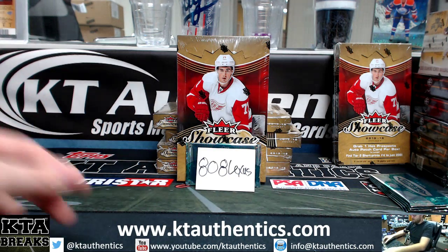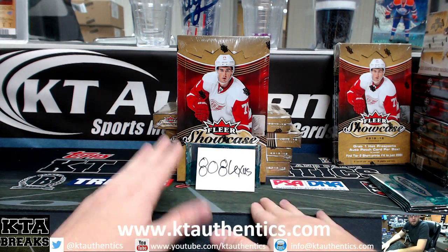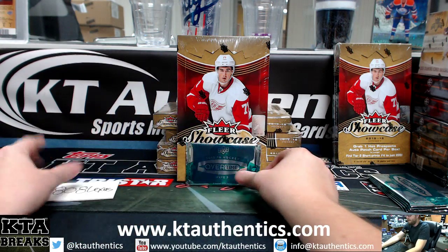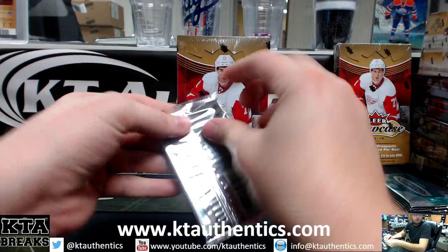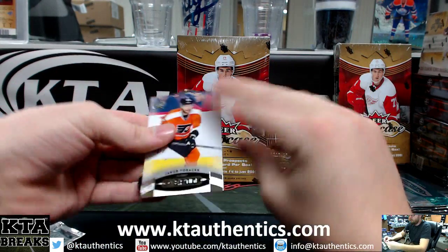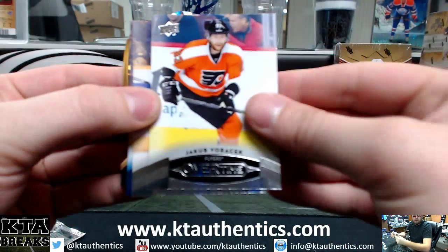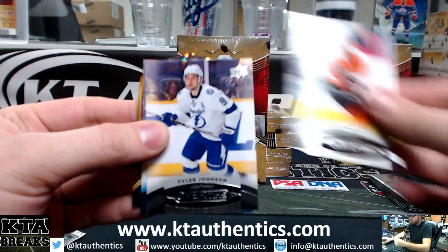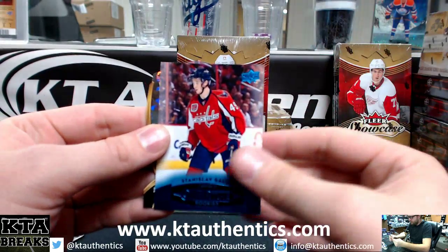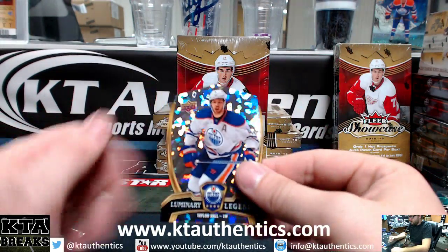Jay Woods here at KTL Thanks for sports memorabilia and cards. We're at the shop tonight doing some 15-16 Fleer Showcase for 808 Lexus. We got Jakub Borchek, Tyler Johnson, a blue rookie of Stanislav Galiev, and Taylor Hall — not numbered.